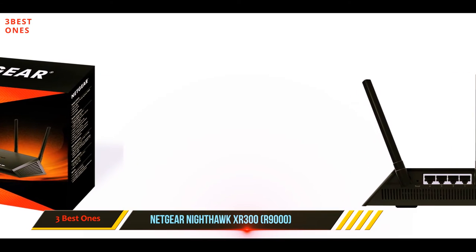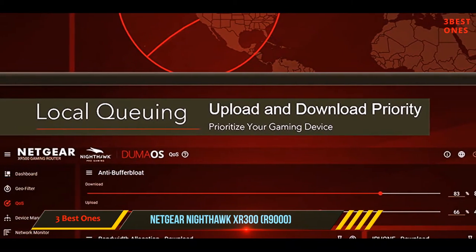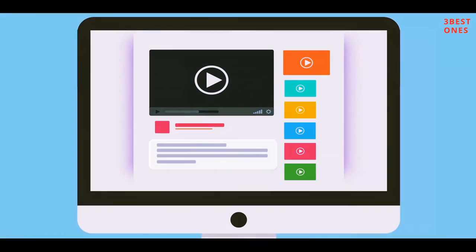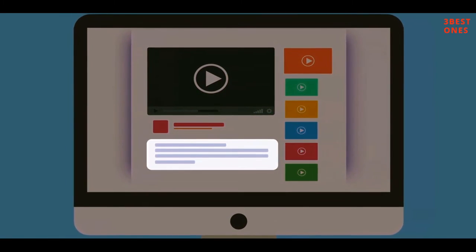You should also know that the XR300 is fully compatible with all gaming systems out there, including PCs, PlayStation, Xbox, Nintendo Switch, and more. Check out the description for more information and the latest price.